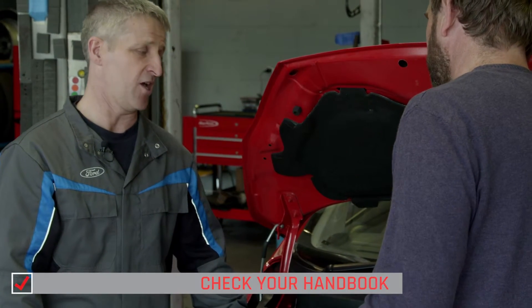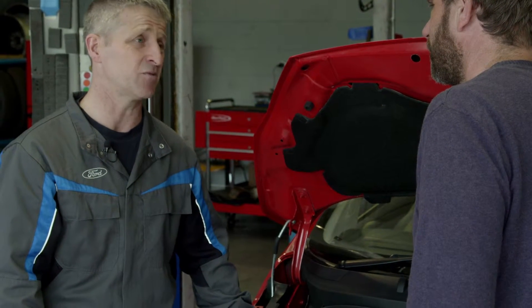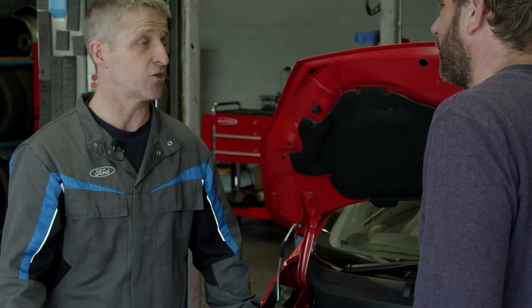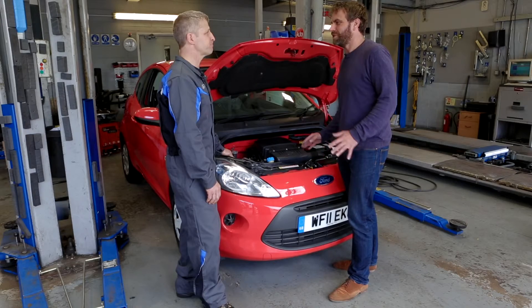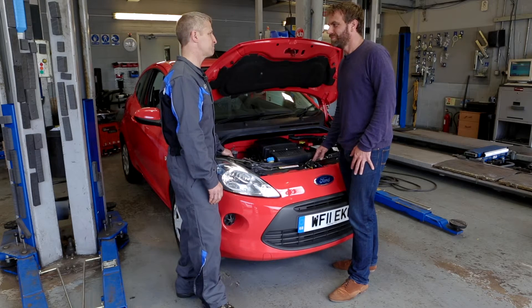What happens if I run out of coolant? If you run out of coolant unfortunately you can do a lot of damage to your engine. Nine times out of ten the engine will seize or cause a head gasket problem. So this is something I really do need to keep an eye on and shouldn't ignore. Yeah, levels should be checked regularly.